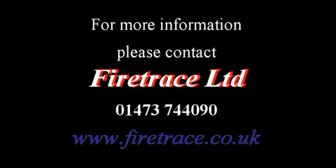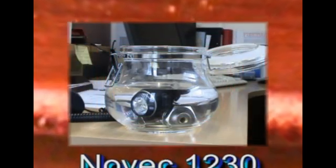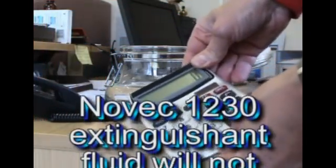Quietrace Novec 1230 fire suppression systems are the ideal choice for protecting small electrical equipment in occupied areas.